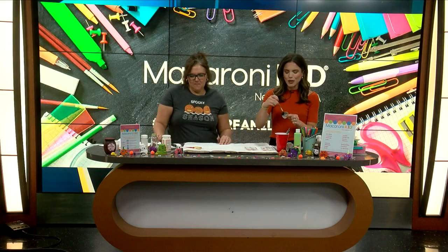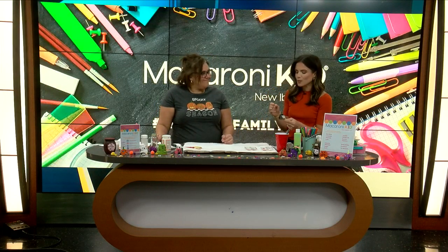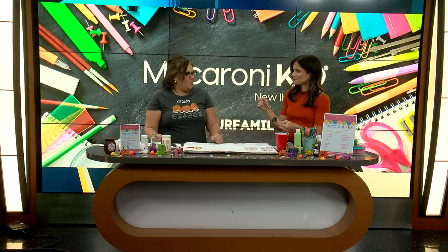Welcome back. It is Wednesday so naturally we are crafting. We've got our friends from Macaroni Kid New Iberia, Tracy Isaguro, joining us this morning. Ready for spooky season!